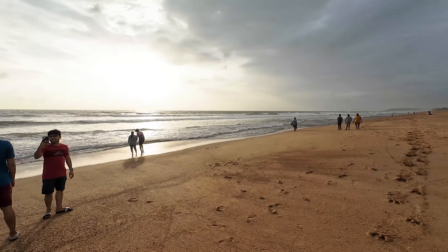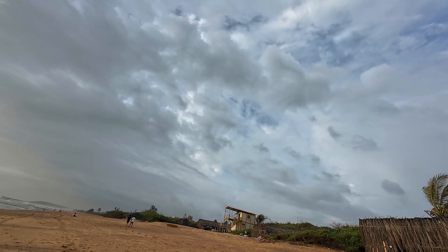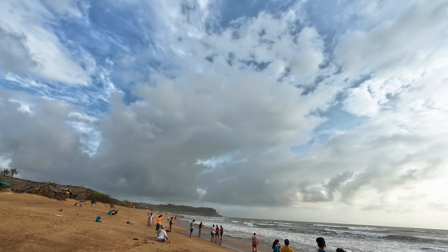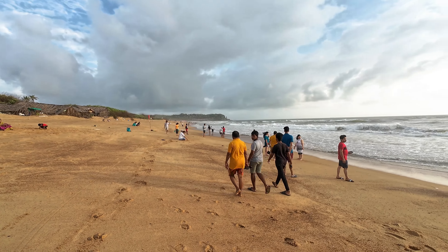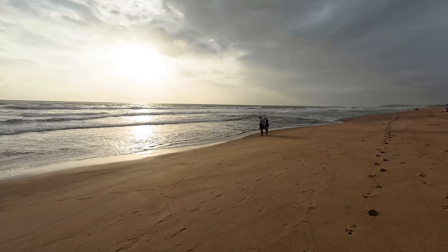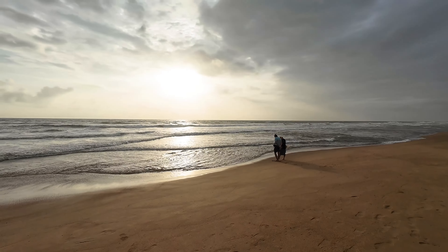We are going to continue the vlog from here. They have a parking area here — bike parking and car parking is absolutely free. It's a very, very beautiful area. There are two parts going towards the beach: one is this road, which is the little deserted one, and of course you have the main road here, the other road taking you to the beach.